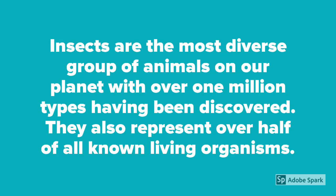Insects are the most diverse group of animals on our planet, with over 1 million types having been discovered. They also represent over half of all known living organisms.